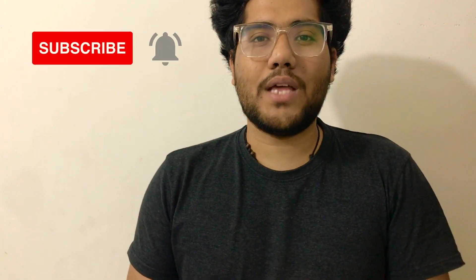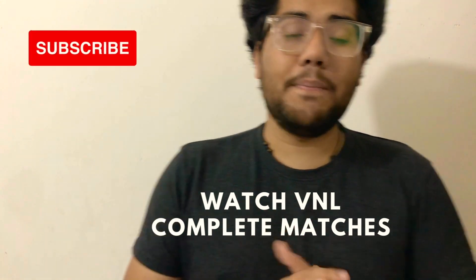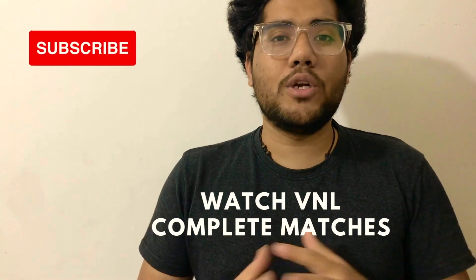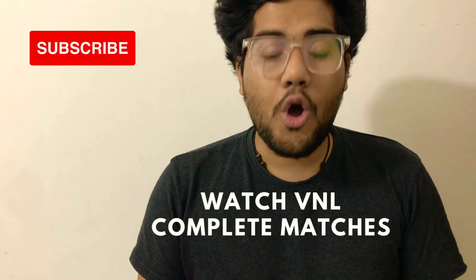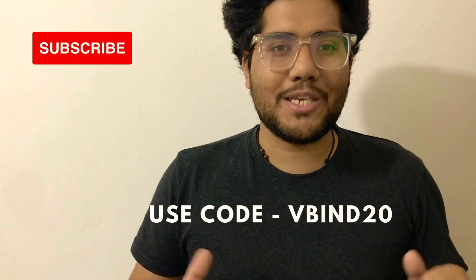If you are a volleyball player, please do subscribe to this channel and press the bell icon so that you don't miss any video. If you want to see the complete matches of Volleyball Nations League, download the app from Volleyball TV and use my code for 20% off the subscription.